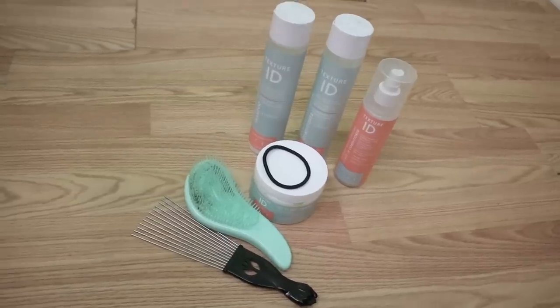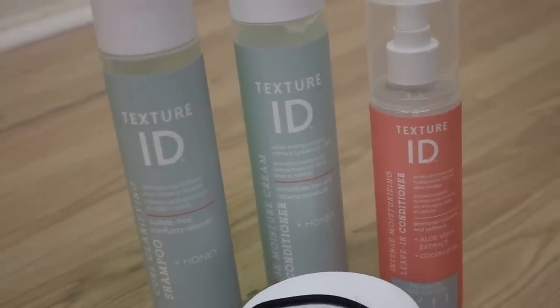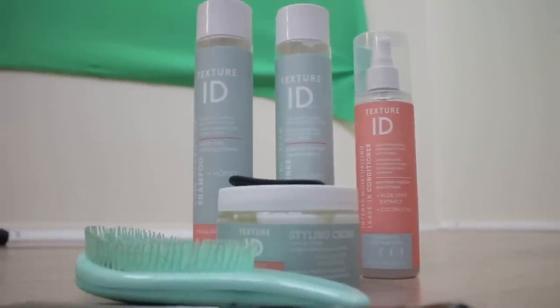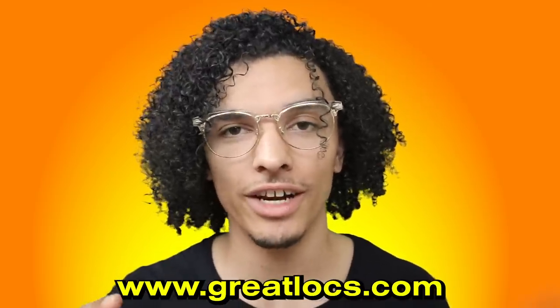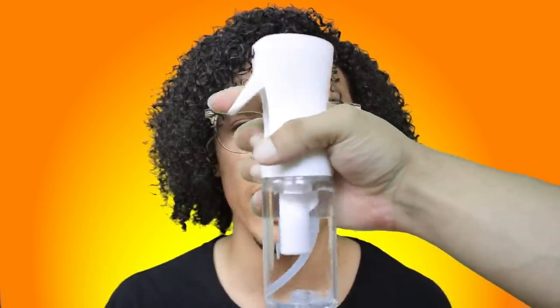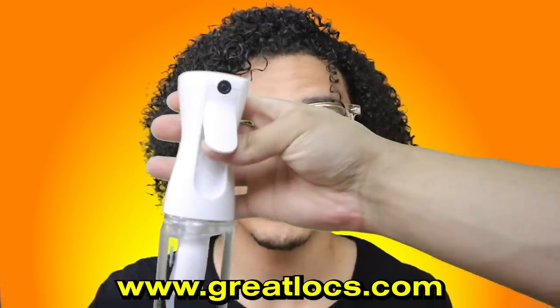Those are my seven favorite products for curly hair so far. I'm sure I'll experiment and find more, so there will likely be more product videos in the future. Comment down below what products you use, and leave recommendations for what should be added to the GreatLocks website. Also, one more crucial item I didn't include on the list but use all the time: a spray bottle. A lot of people ask where I got it — you can pick it up on GreatLocks.com, which links you to Amazon.